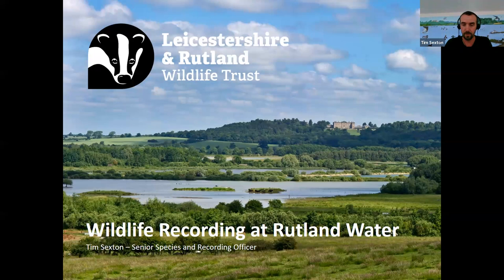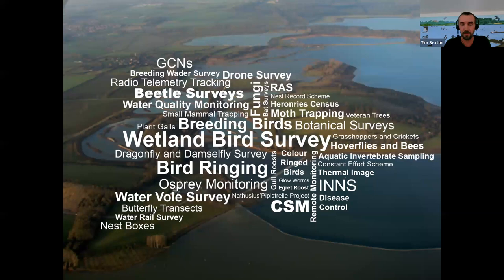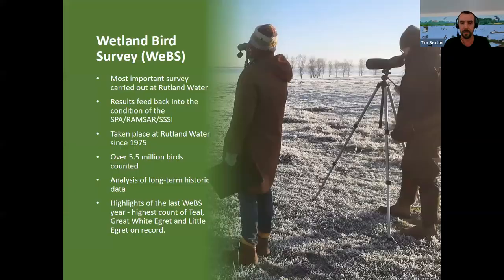Just to give you a brief overview of some of the survey effort that we do in an average year, this word cloud shows you the surveys that we've already done just this year alone, or that we plan to do by the end of the year — just the vast array of different surveys undertaken by staff and volunteers here at the site, all of which feed directly back into the management of the site.